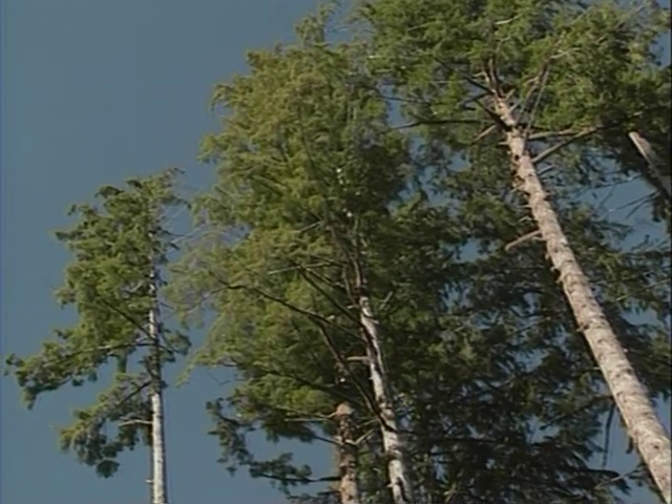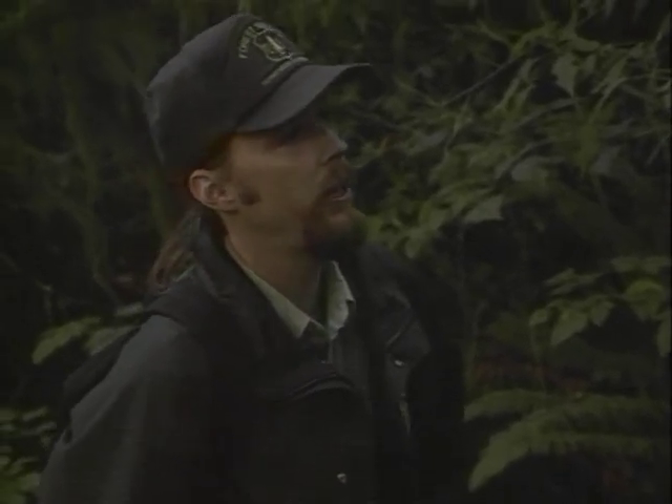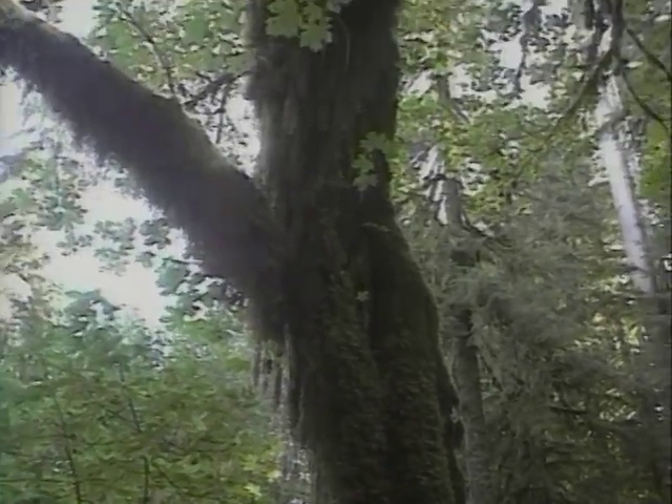One of the faces that people can associate with a temperate rainforest is a face next to water. What you're looking at back here is a big-leaf maple, and it is covered in epiphytic moss.